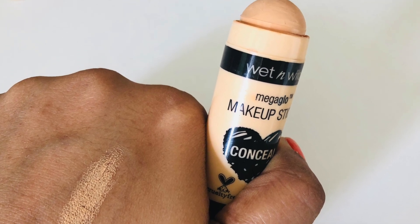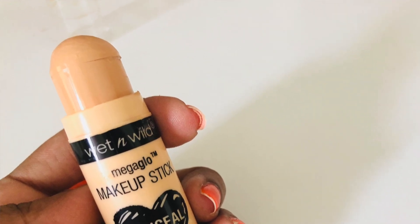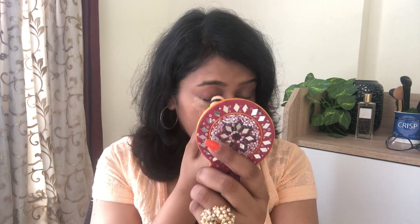The second product is the Wet and Wild Mega Glow Concealing Stick — it's quite a petite and handy product, well sealed with all the product and expiry details. I'll apply this concealer underneath my eyes in an inverted triangle. The product is quite thick and creamy. With my fingers I'll press it into the skin using light strokes — see how beautifully it is blending. I'll further blend with a setting brush.